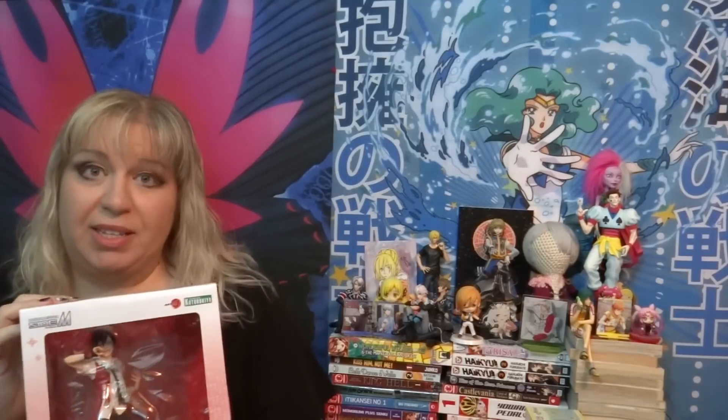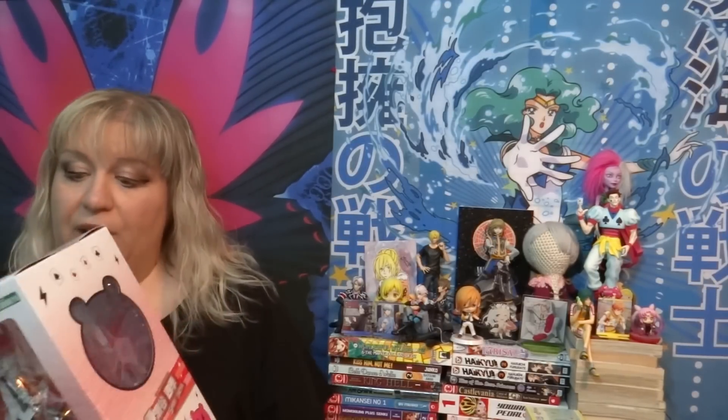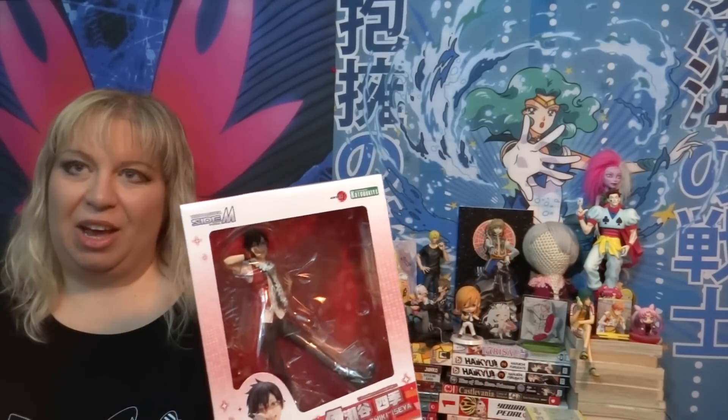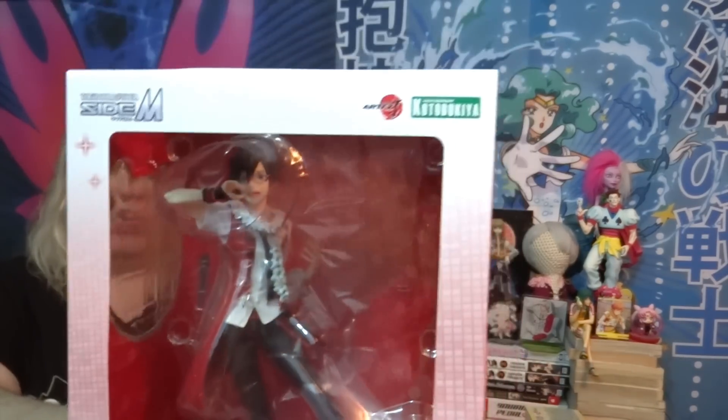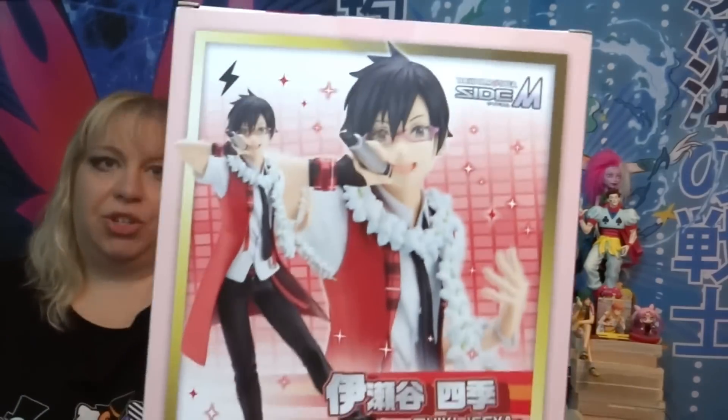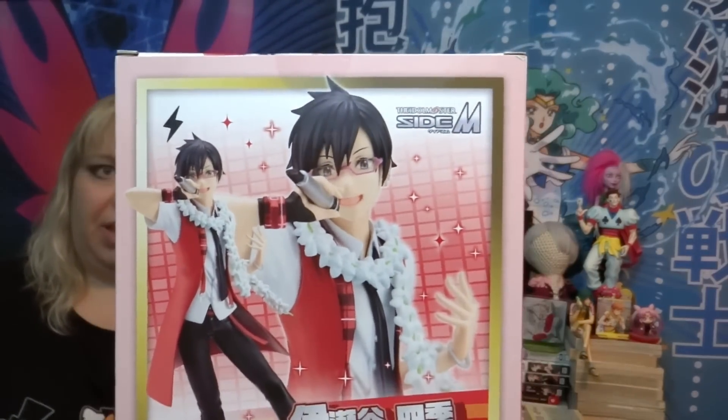Let's start with the big boy. This figure was really expensive and like a couple months later they were selling him for half price — they're not anymore. But this is Shiki Iseya from Idolmaster Side M. This is a 1/8th scale. He is like up in the top five of my Idolmaster Side M boys. He is from High Joker and I love the little bear cutouts on the side of this box. So far there are only two Artifacts J Kotobukiya scale figures from Idolmaster Side M. The other one is Pierre from Bait, which I did not buy.